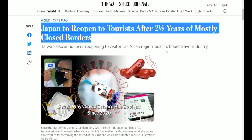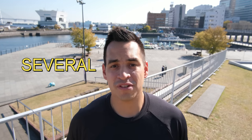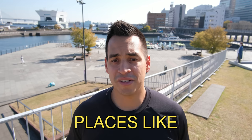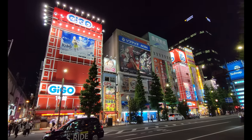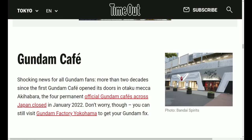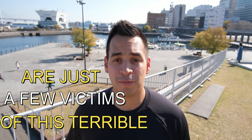As you all know, Japan was closed for almost three years because of the COVID pandemic. During this time, several famous Tokyo locations suffered and even closed. Places like Shinjuku's Robot Restaurant, Akihabara's Mega Arcades, and Odaiba's famous Ferris Wheel and Gundam Cafe are just a few victims of this terrible pandemic.